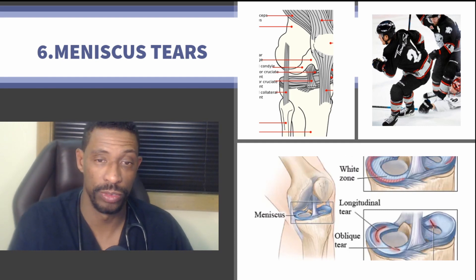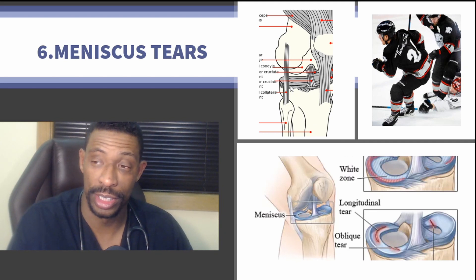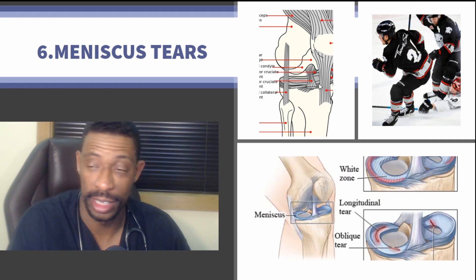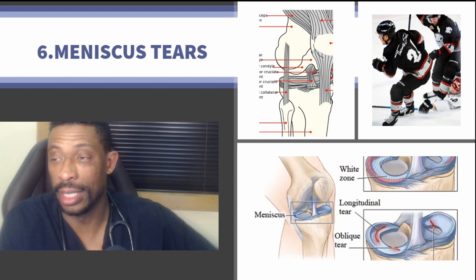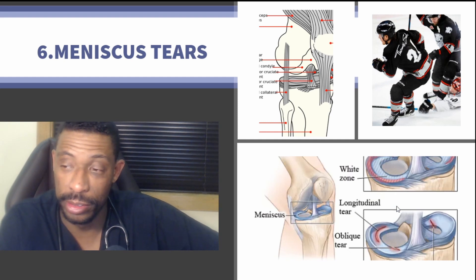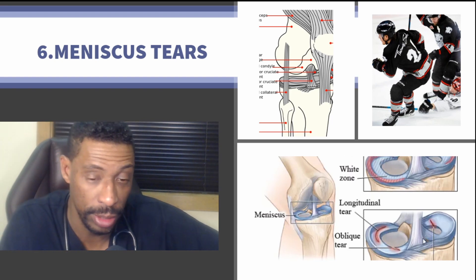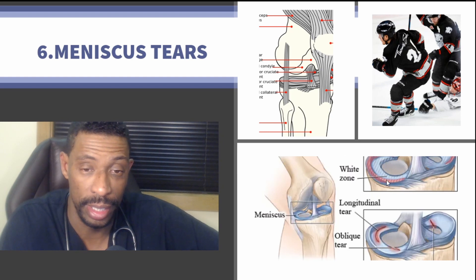Next comes the context of meniscus tears. Looking at the anatomy, we can make out the femur or thigh bone, the shin bone below, and the meniscus that sits right in between, along with connecting ligaments including the quadriceps tendon, patella tendon, ACL, and PCL — all hugely important for maintaining the structural integrity of the knee. In contact sports, movements that push the knee inward can cause meniscal issues. There are different types of tears: longitudinal, radial, oblique, and bucket-handle tears.